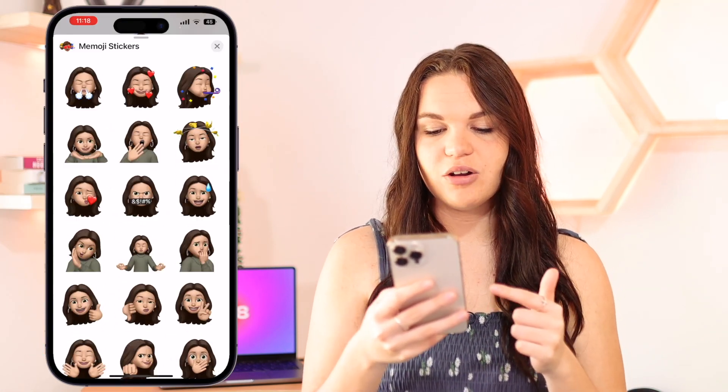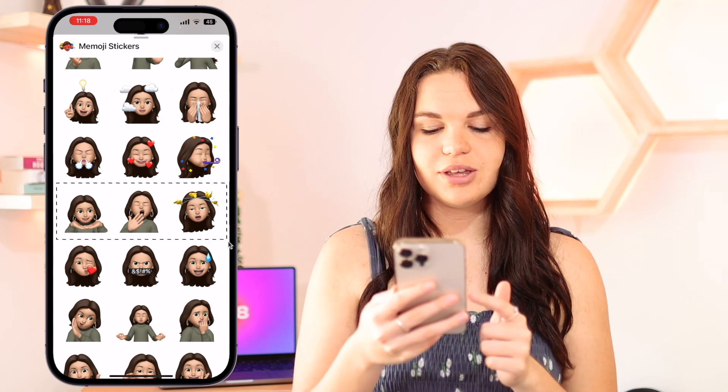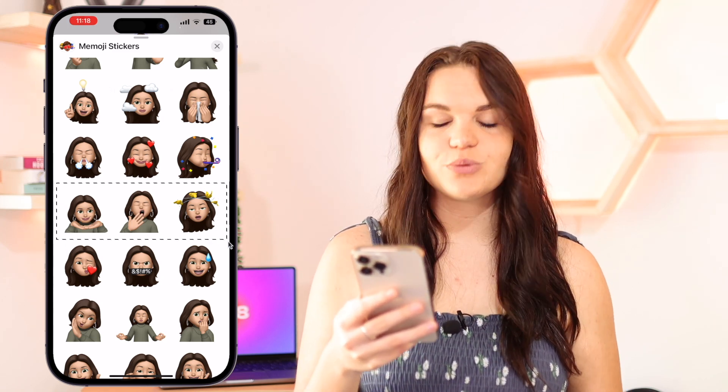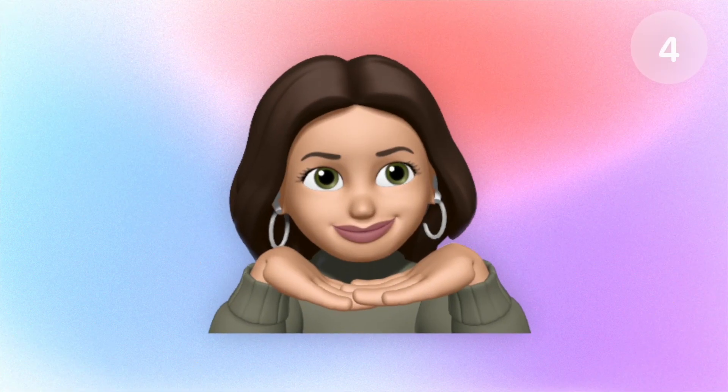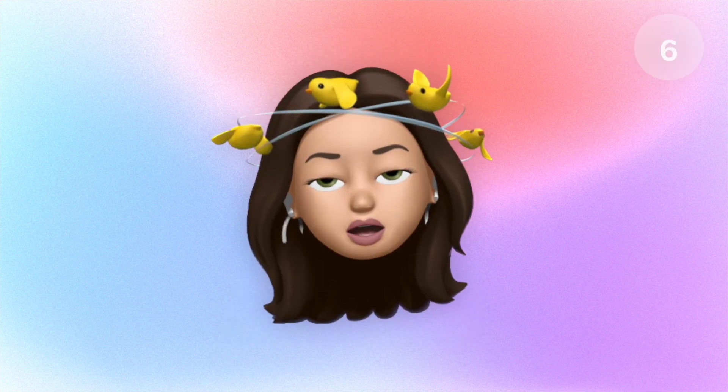When we scroll down, this next row of Memojis are also new — these are the last few ones. The first one is kind of like posing with the hand beneath the face, which looks pretty cool. Then we have a yawning one, which I'm pretty sure people are going to be using a lot. And lastly, we have one that looks like it's kind of dizzy with birds flying around the head.